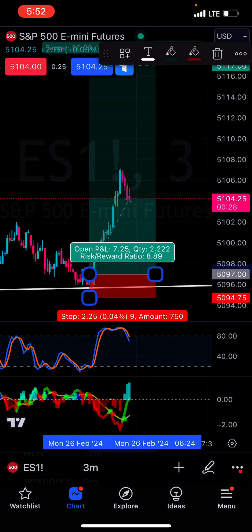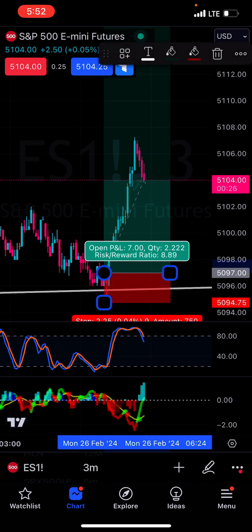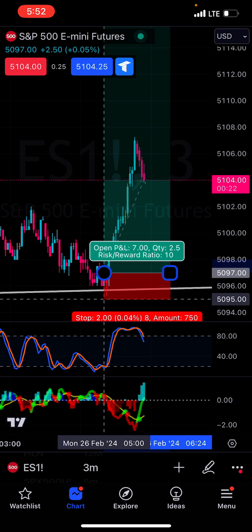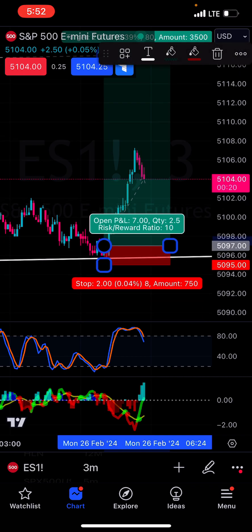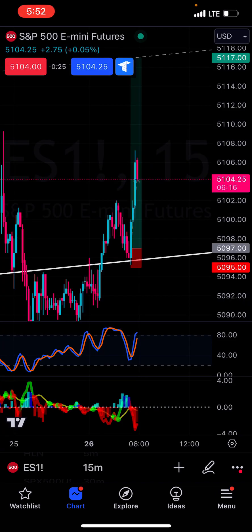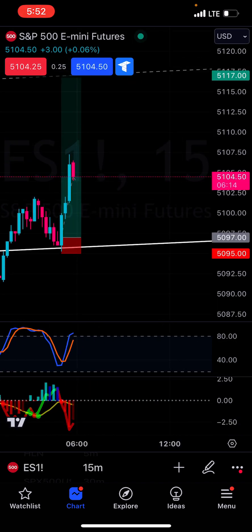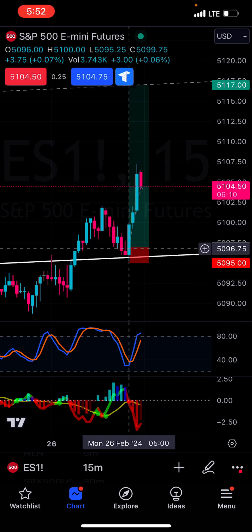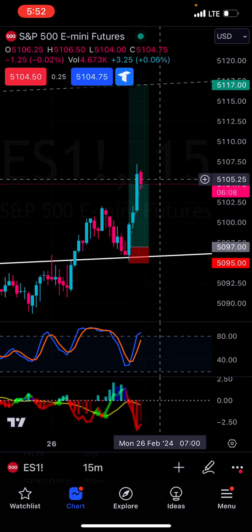And this is basically your trade. This would be a 10 to 1 RR, something like that. But this is more for the 15-minute timeframe. So this is your trade right here, essentially.